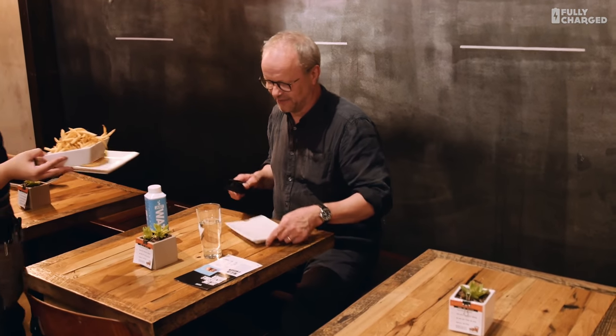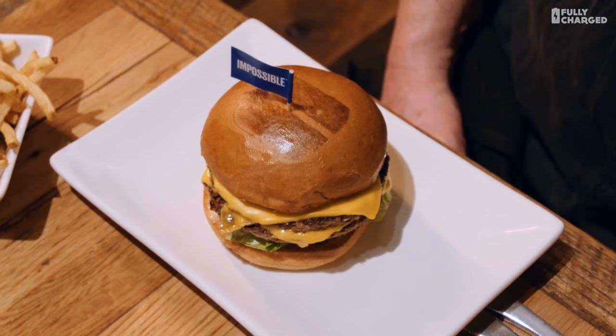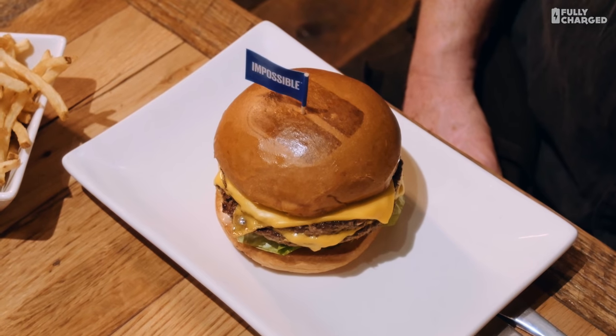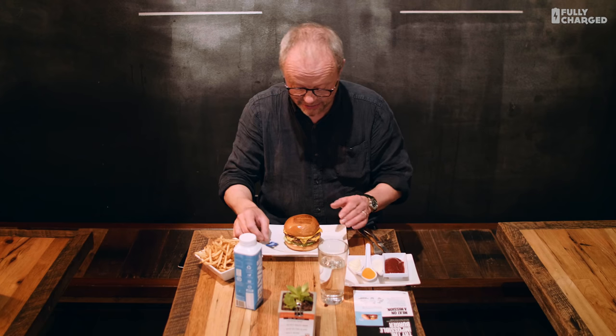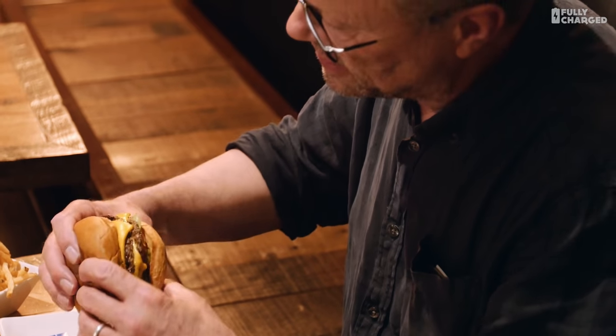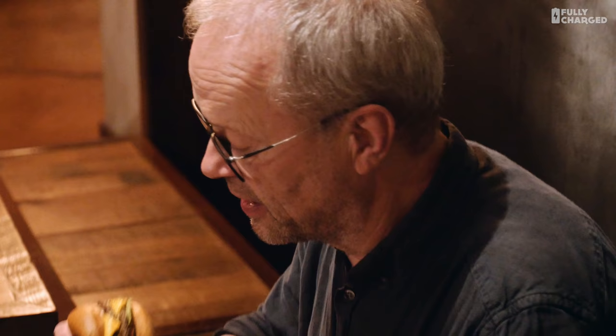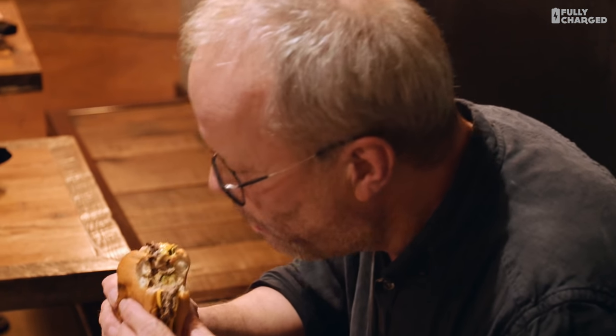Now, what about the burger? There it is — oh, that is brilliant! You've got an Impossible Burger with a flag! Great stuff. So at first glance, that really does look like a burger. Here goes — I'm going to have a bite of an Impossible Burger. It's got salad, it's got cheese, and it just looks like, smells like, and looks like a burger.